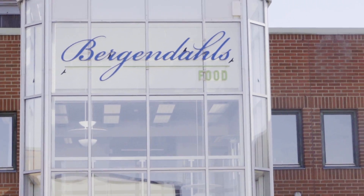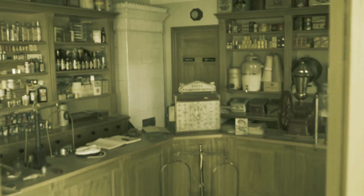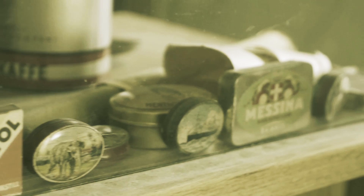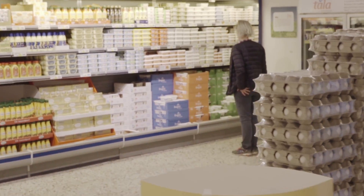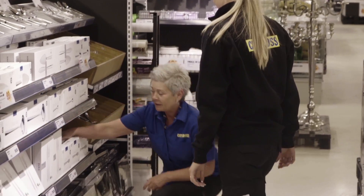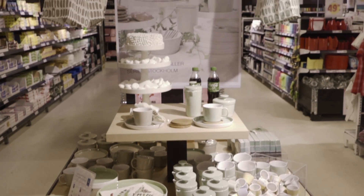Bergendals is a family-owned company founded in 1922 by Mikael Bergendal. Almost a hundred years later, in 2015, they are one of Sweden's largest retailers with more than 4,000 employees. They run an expansive business in six different countries with ten different concepts within the areas of food, fashion and home deco.